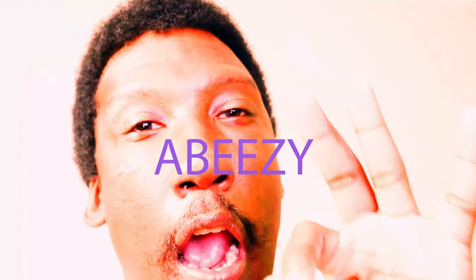Yo guys, what it do? It's your boy ABZ and I'm back with another video. I'm shooting with a new camera — a 4K mirrorless camera this time around. No more blurriness! You're seeing what you see right now. I'm still trying to get used to the mirrorless, so you'll probably see me looking all over the place.